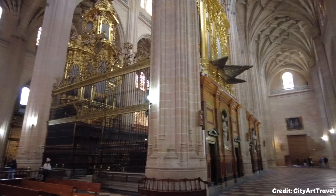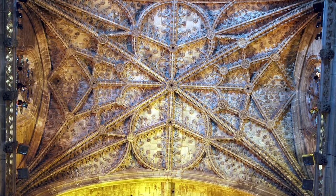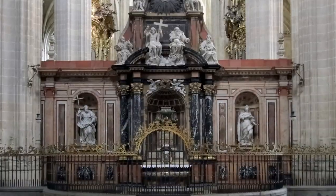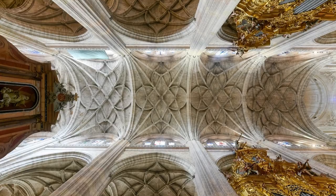At number 3 we have Segovia Cathedral. Constructed after the destruction of the old cathedral during the revolt of the Comuneros, this magnificent structure stands as one of Europe's last Gothic cathedrals. Its chapels house an array of artistic treasures, including paintings, sculptures, and sarcophagi, providing a visual feast for visitors.